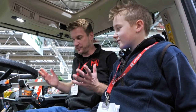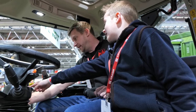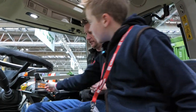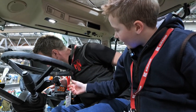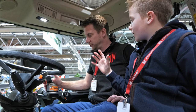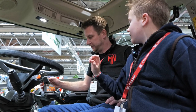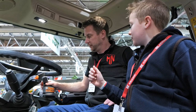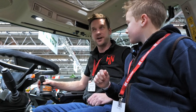I'm now sat in a Fendt 936 - absolute weapon of a tractor - but I've never started one, never driven one before. So Max is going to tell me what to do. Push the clutch in, key there, that starts it. To move forward, put your hand on the joystick - there's an orange pad at the back, pull that, then push the joystick forward. If you click forwards you'll go fast. Push to that side for cruise and you'll stay at that speed.